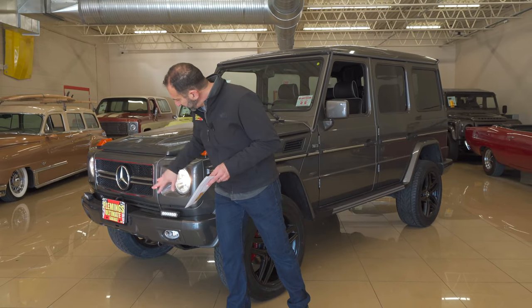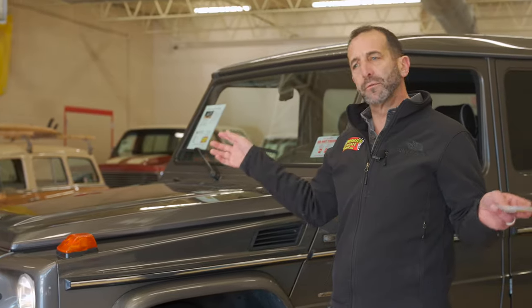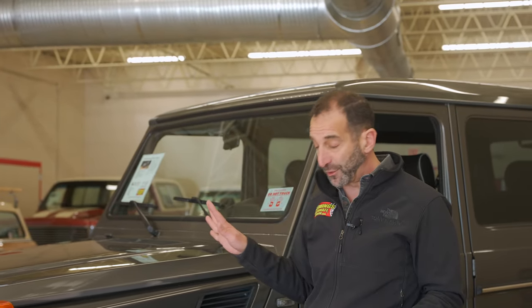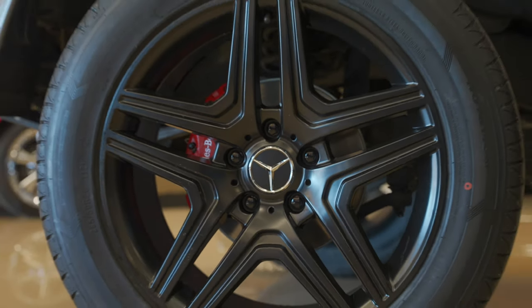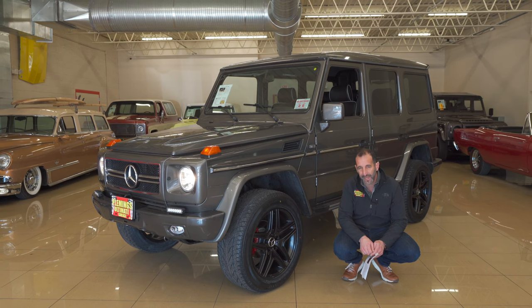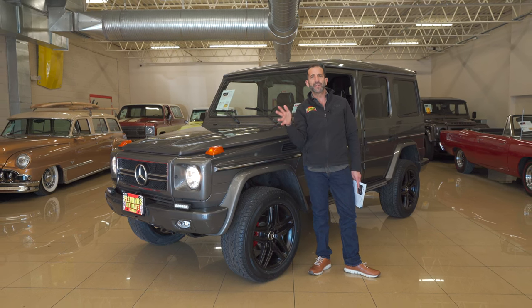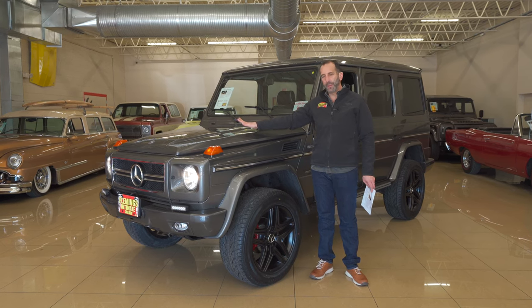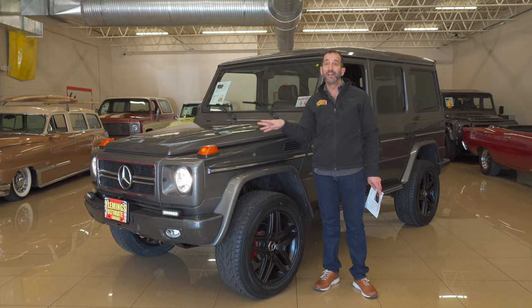The front end is all nicely updated with LED lights and what have you. This has a Lorenzer package with some nice additions you'll see as we move around the car. The wheel and tire selection here is great — 20-inch wheels, when the car came with 15-inch wheels from the factory. And this is a diesel, so think about this: an F250 is always worth 50% more with a diesel than the gas version. Everybody has a gas version; very few people have a diesel version like this — restored, upgraded, more power, new interior.